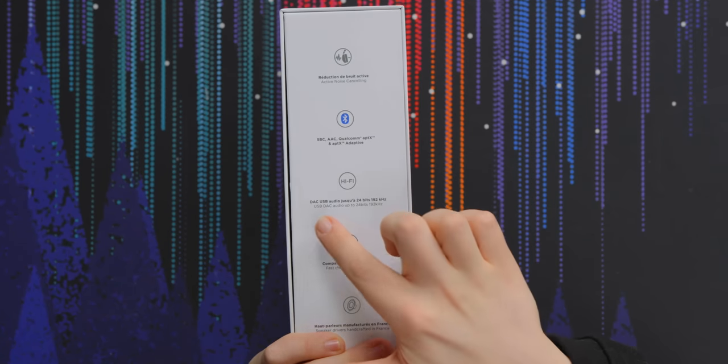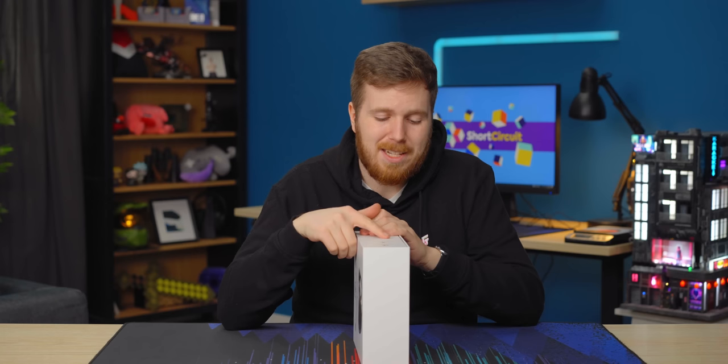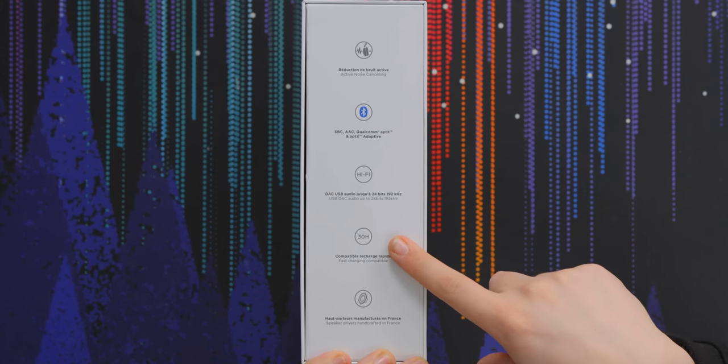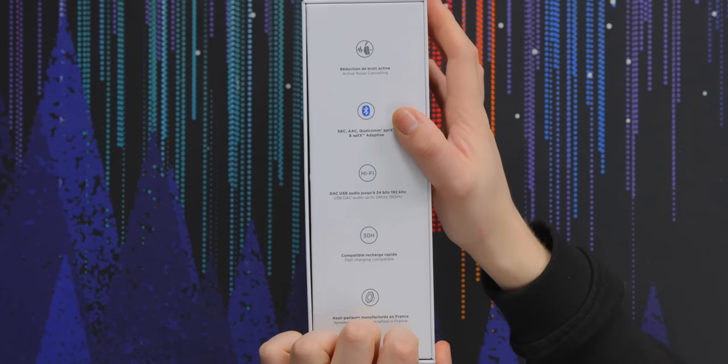One interesting thing about these headphones is that they have a USB DAC included. A DAC is a digital-to-analog converter, which takes a digital signal — like the one from your USB-C port or your computer — and converts it into an analog signal so that it can be played through speakers. They also claim 30 hours of battery life and speaker drivers handcrafted in France.